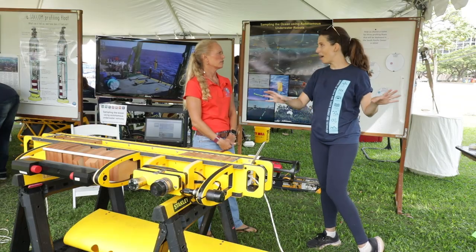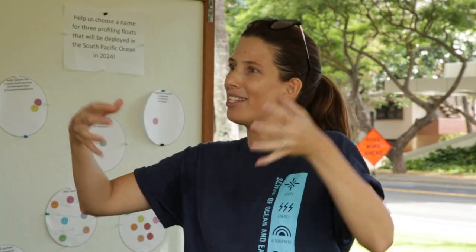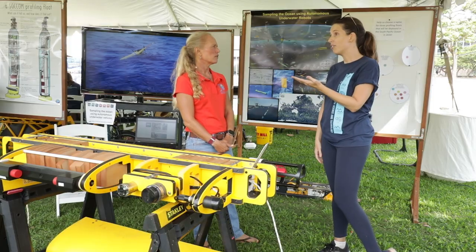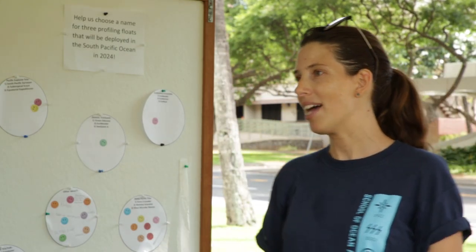If you notice, none of them have propellers. They work with their internal buoyancy — they inflate bladders, they pump oil in and out to change the buoyancy and inflate to go to the surface, deflate to go to depth. So they are very good at conserving energy and they can stay out for a long time. The profiling floats can stay out for about five years if you're careful with your mission. So they are long-term assets for us.